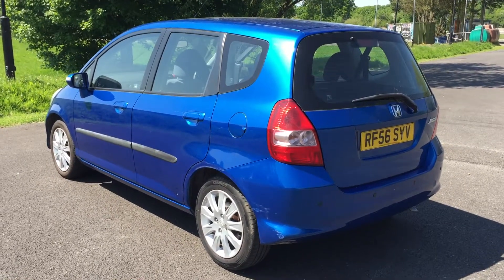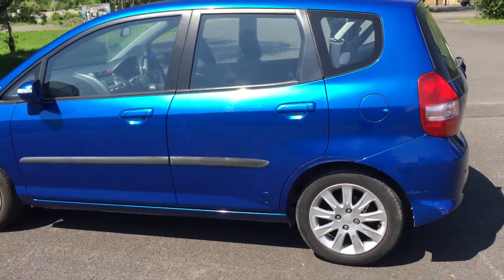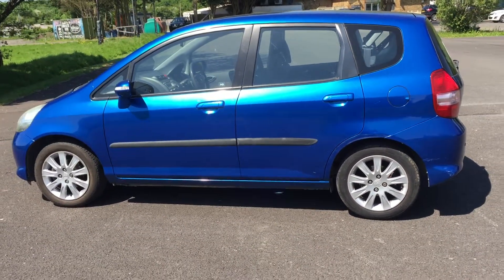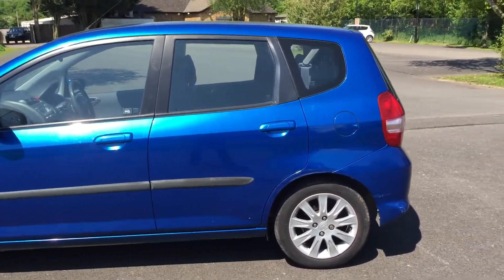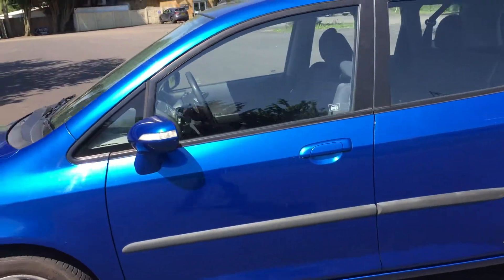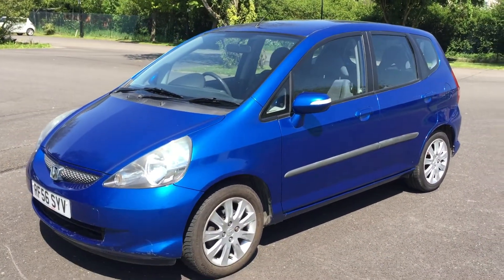71,000 miles, one owner, with a fantastic history and a December MOT. This rear wheel arch on this side — that's the only area of concern. You always get a few nicks and marks with cars in this price range. I might be able to do something with that; I haven't T-cut it and polished it up yet.